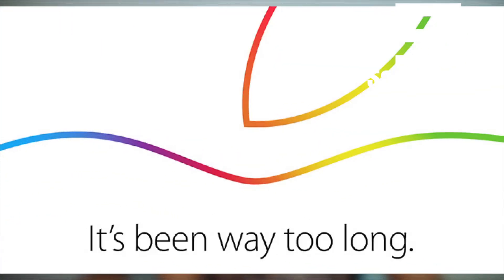Apple has posted an invite for their October 16th event, which says 'it's been way too long.' The first product we're definitely going to see at this event is an updated version of the iPad Air.